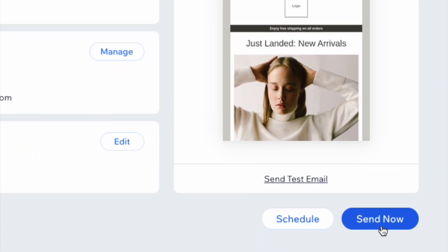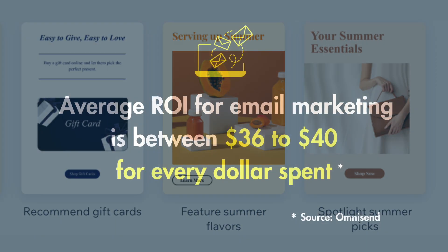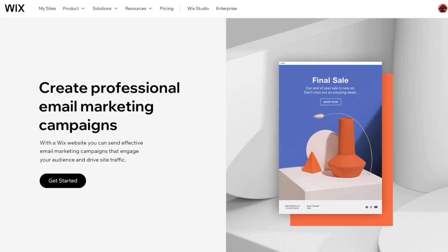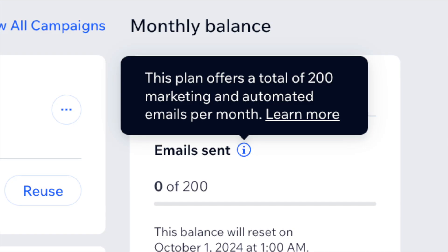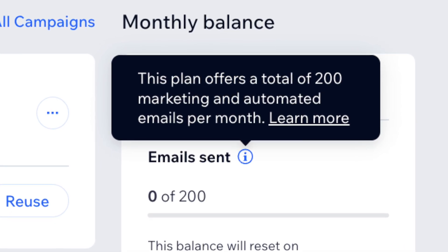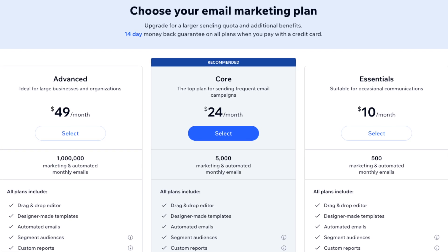Now let's take a look at email marketing, a feature increasingly being added to website building platforms. Sending email newsletters is a vital part of running a digital business, especially if you're running an online store. Wix has the edge over Squarespace and WordPress.com here because it provides a free email marketing tool. This feature lets you send up to 200 emails per month for free — not an enormous number, but enough to get started with — and the pricing for the premium version is reasonable.